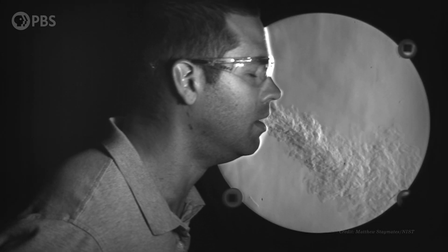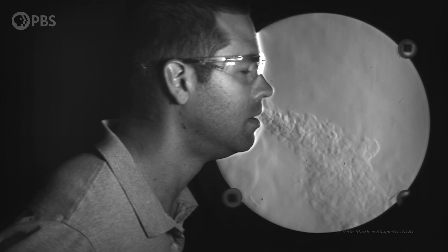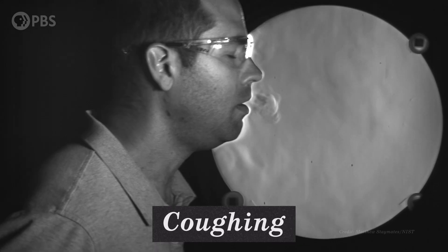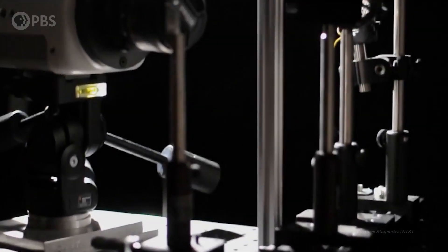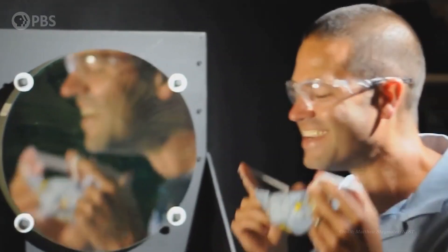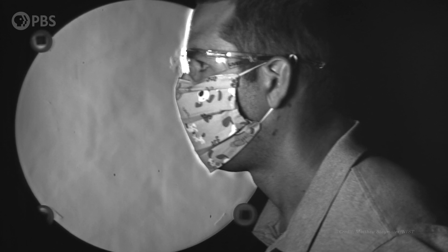This is how COVID-19 is spread — through air currents potentially carrying microscopic droplets full of coronavirus, when we talk, breathe, or cough. We can see this thanks to an imaging technique that lets us peer into the invisible world of airflow. And using this same technique, we can see if masks really do help to stop the spread of coronavirus.